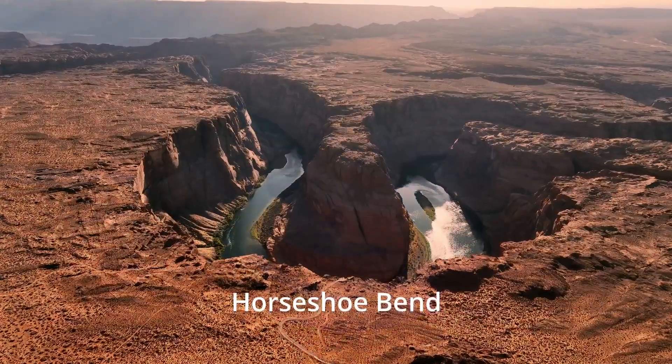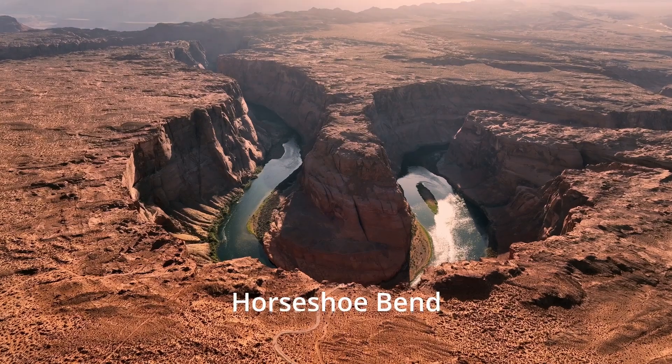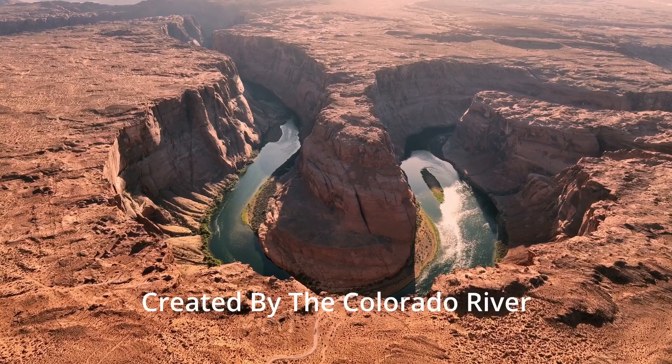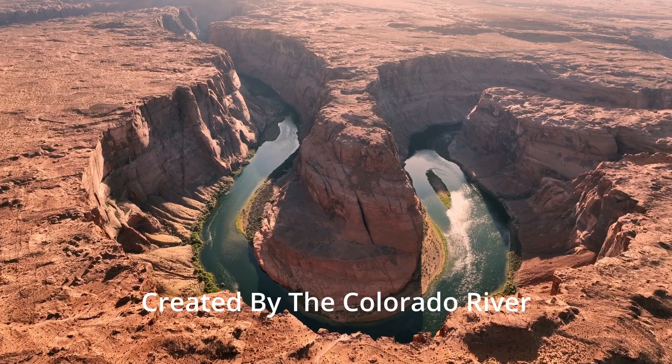After walking approximately 20 minutes to this location, you are going to be amazed to see a horseshoe-like canyon in the middle of the ground. This canyon was created by the Colorado River itself — the same river that also created the Grand Canyon.